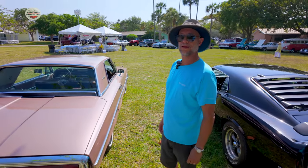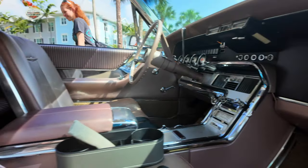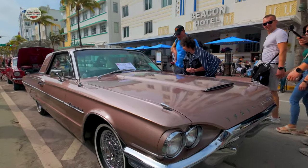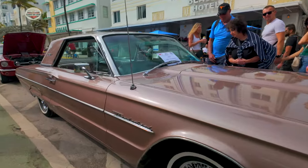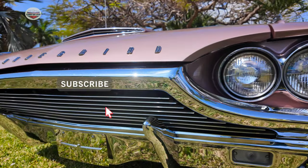How does it make you feel when you're driving this car? I love it. It just kind of slides on the road. People are always giving you thumbs up, always asking you what year it is and what kind of car it is. I've had it for six years and I've enjoyed every minute of it.